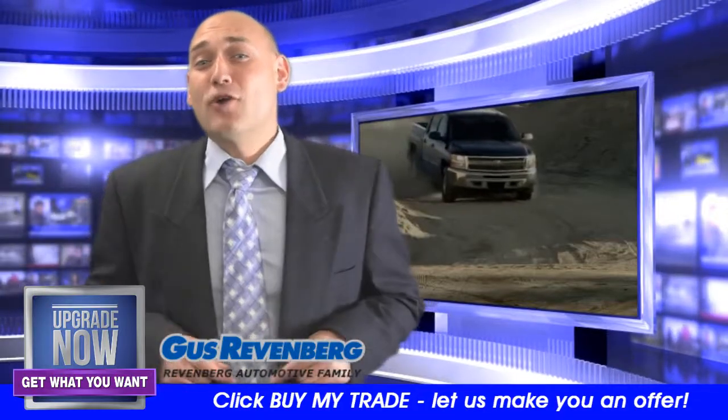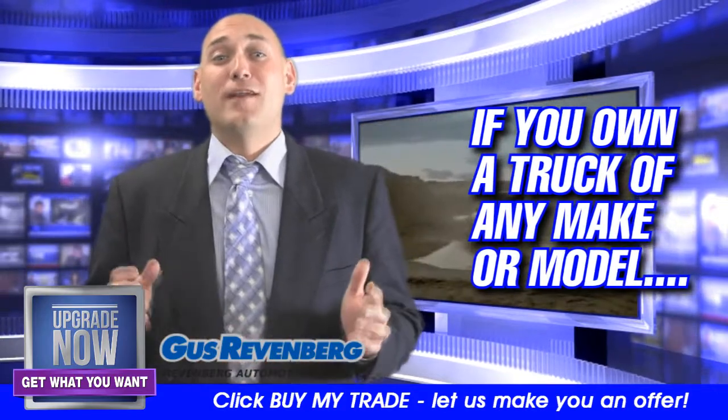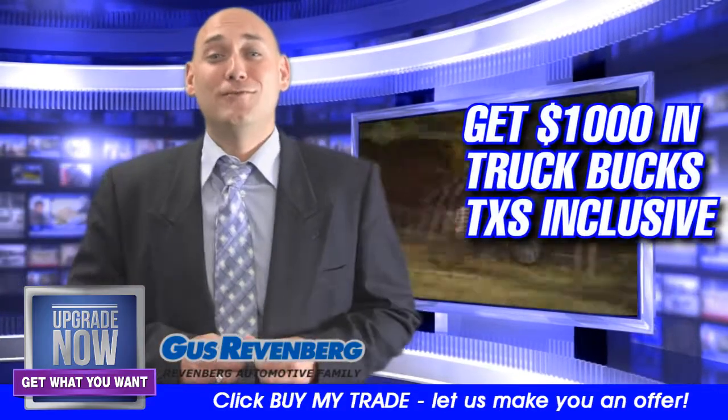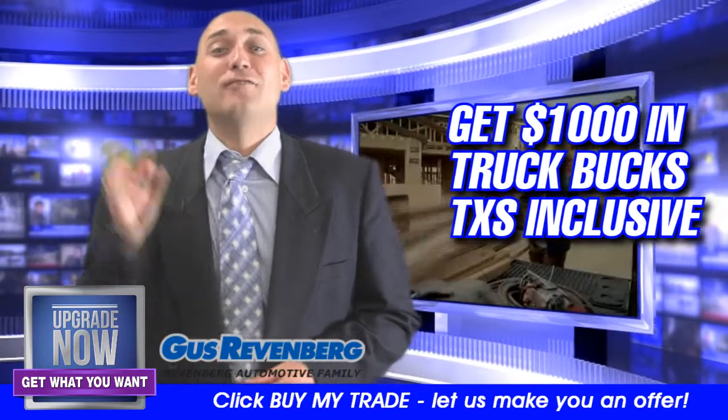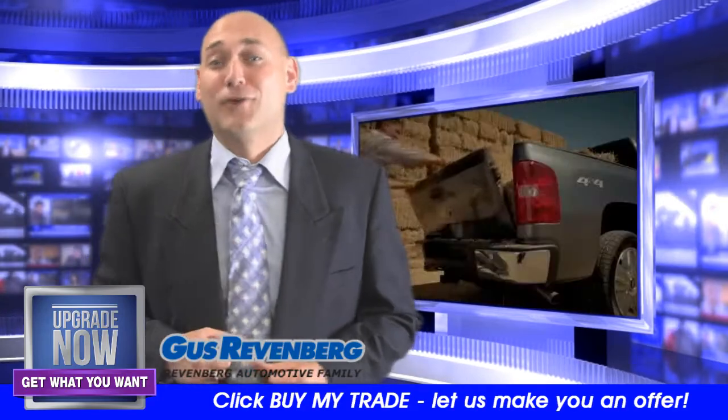And if you're driving a truck right now of any make or model and you're interested in upgrading to a brand new 2013 GM truck, well we're going to give you some Truck Bucks, which is $1,000 tax inclusive, that's going to come off the next price of the truck you're looking to buy.